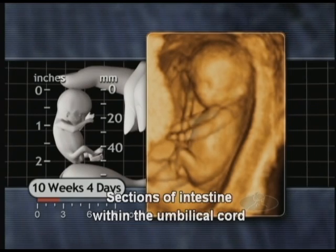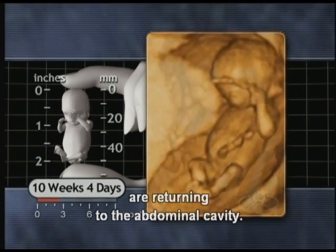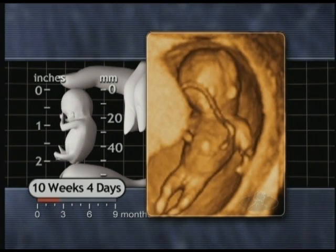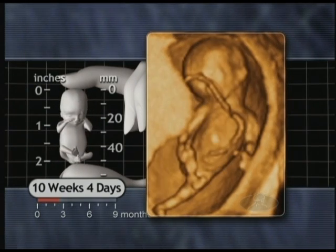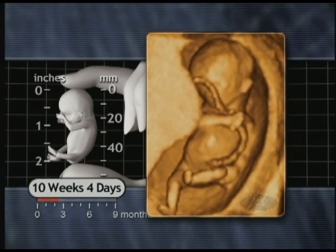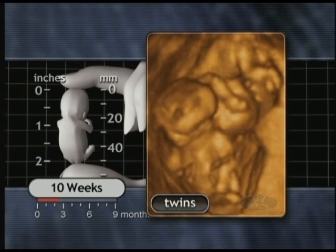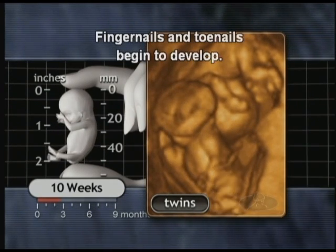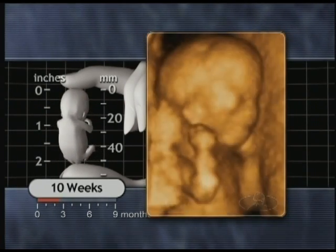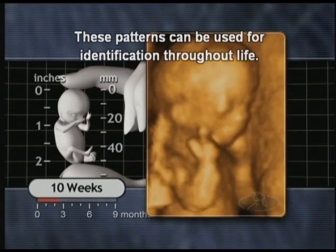Sections of intestine within the umbilical cord are returning to the abdominal cavity. Ossification is underway in most bones. Fingernails and toenails begin to develop. Unique fingerprints appear ten weeks after fertilization — these patterns can be used for identification throughout life.